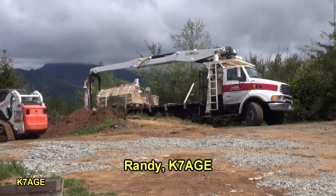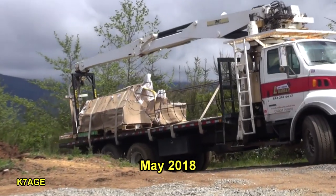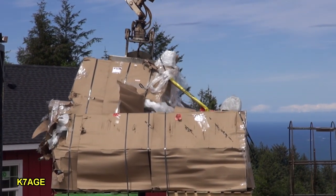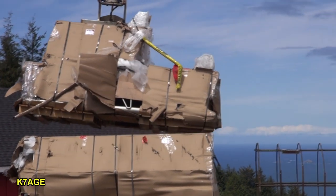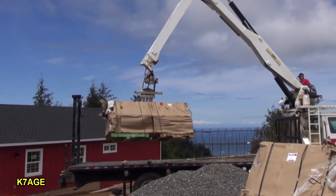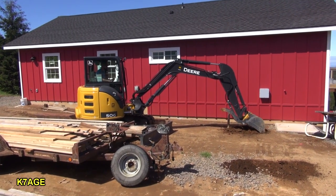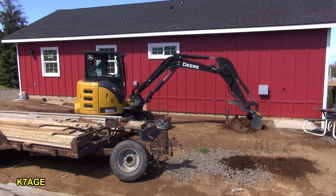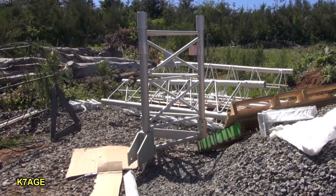It's Thursday, May 10th, and my tower's arrived. Lance has started on digging the trench to go from the ham shack out to the tower, and I've been busy opening up the tower.